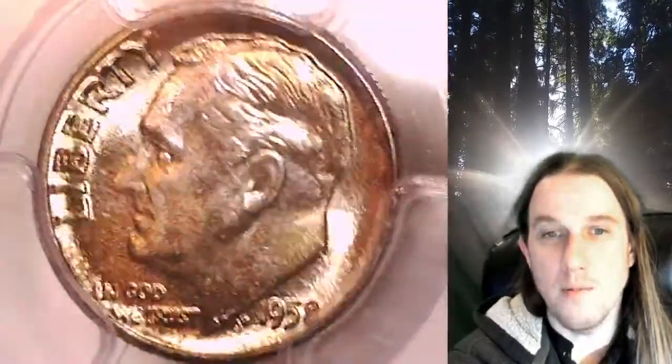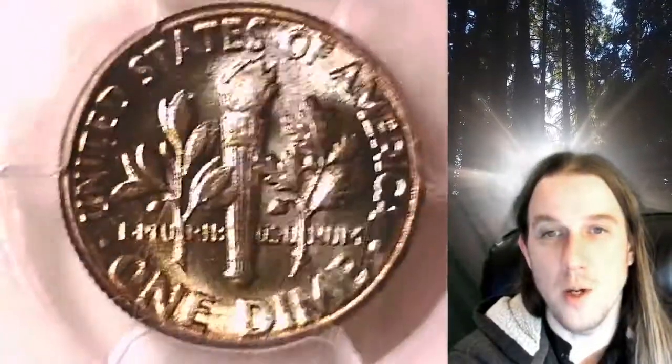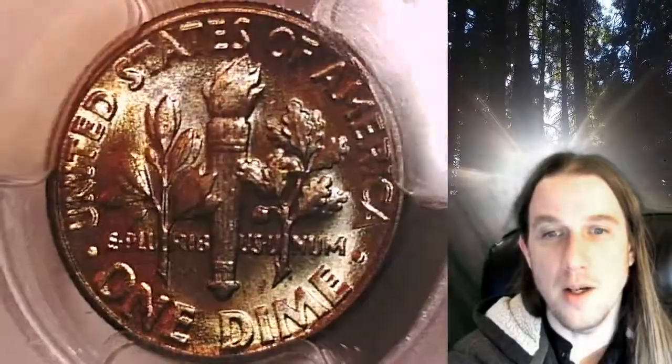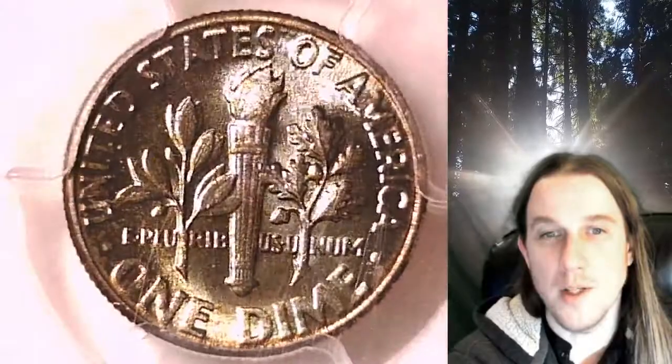This dime is going to go up for sale on my eBay store. You can find a link in the description below the video. It'll take you to this exact coin on eBay. Once there, you can also find over 5,000 PCGS graded coins for sale in my eBay store.